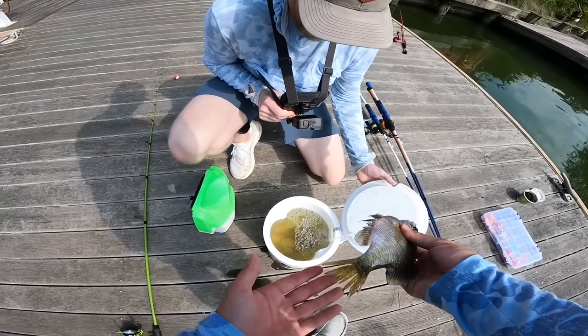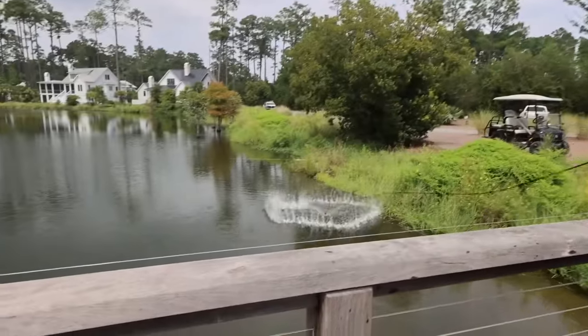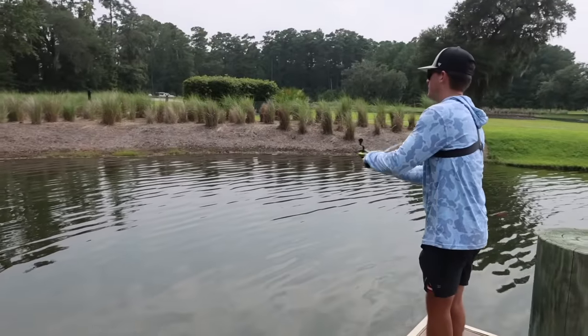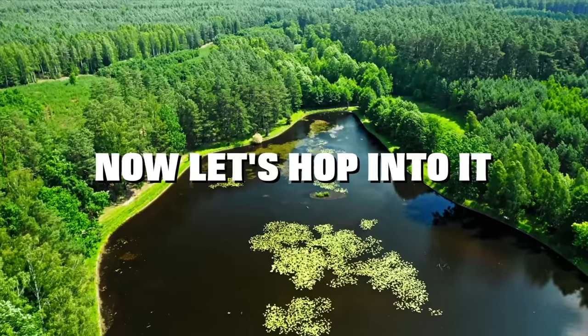The first step to this process is to catch some giant live bait. Fletcher is going to be attempting to catch some live bait with a cast net, while Noah is going to stick to a more traditional method with just a rod and reel. Let's hop into it.